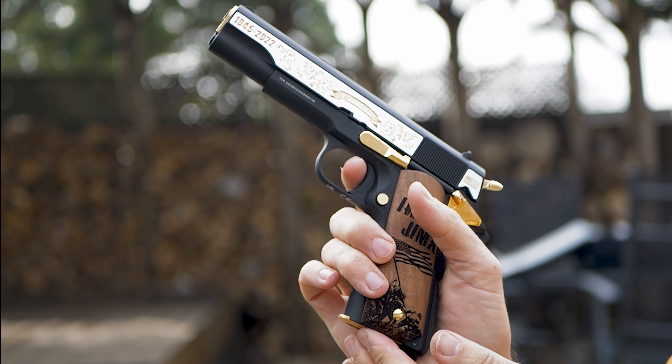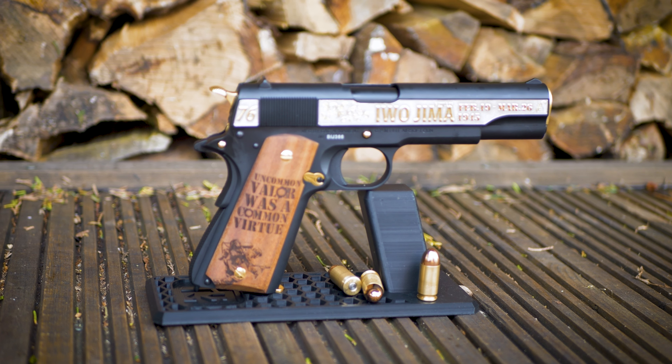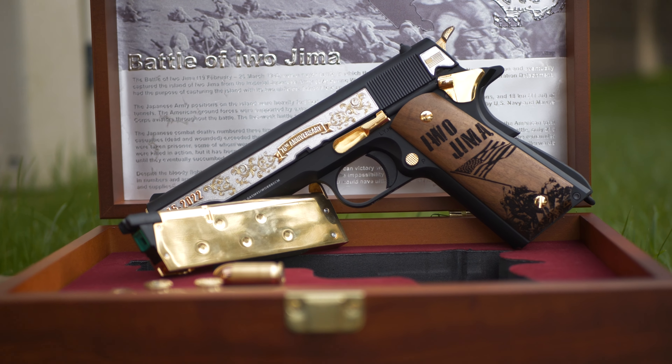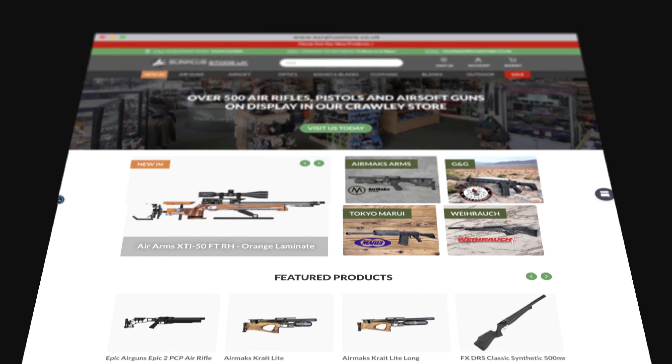This green gas powered system and metal slide deliver a realistic experience. With a 26 round capacity and up to 300 FPS power, it's ready for anything. The adjustable hop-up and semi-automatic action means every shot counts.